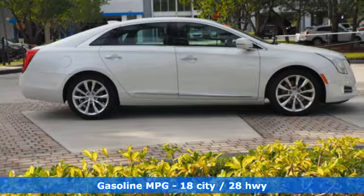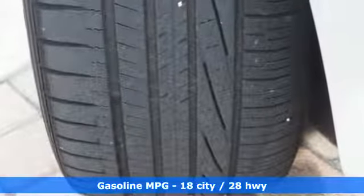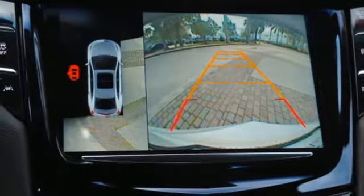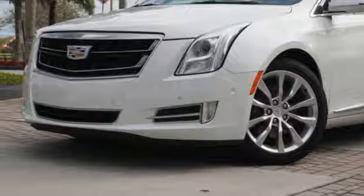It boasts an impressive list of features like these: integrated navigation system with voice activation, dual zone climate control, power heated mirrors, first and second row express open and close sliding and tilting sunroof, and a V6 engine.